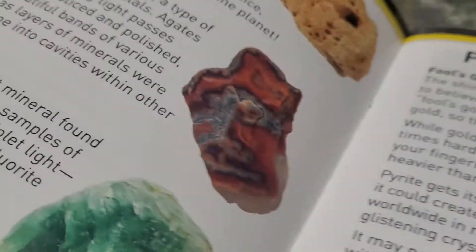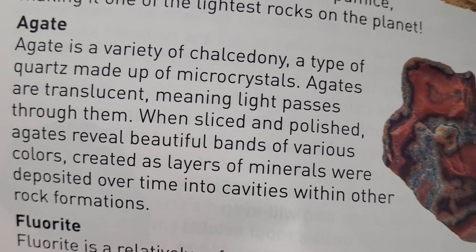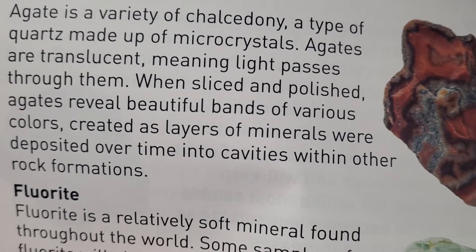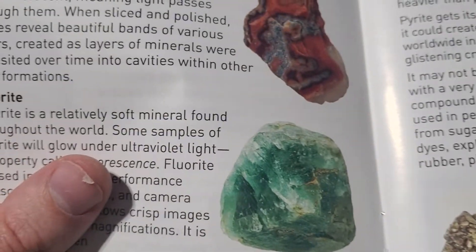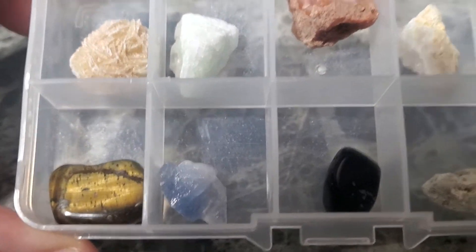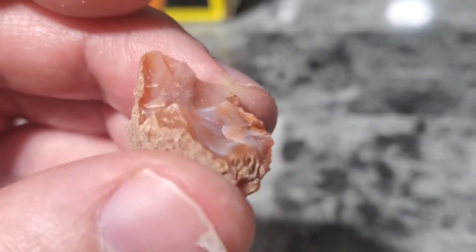Looking at agate — you find these around here in Wisconsin. They're a variety of chalcedony, a type of quartz made up of microcrystals. Agates are translucent, meaning light passes through them. When sliced and polished, agates reveal beautiful bands of various colors created as layers of minerals were deposited over time in the cavities within their rock formations. Honestly I wasn't seeing it at first, but this must be it right here. There's the agate — very cool. You couldn't tell it was an agate until you busted it open.